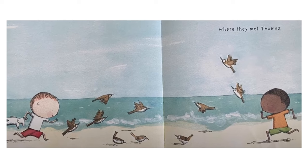Where they met Thomas. This picture shows Sam coming in from the left side carrying Jump by the ear and running towards some birds that are playing on the beach. Thomas is running from the other side of the page on the right. He's a little boy wearing green shorts and an orange shirt.